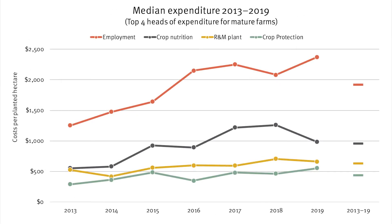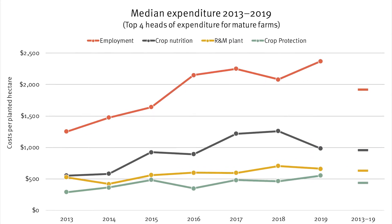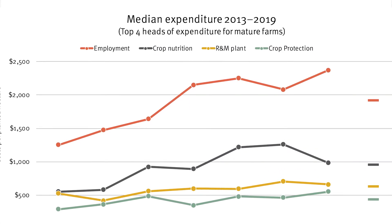This chart shows seasonal trends for the top four expense categories over the last seven years. While median costs generally increased across all expense categories, employment costs showed the biggest increase over this period.